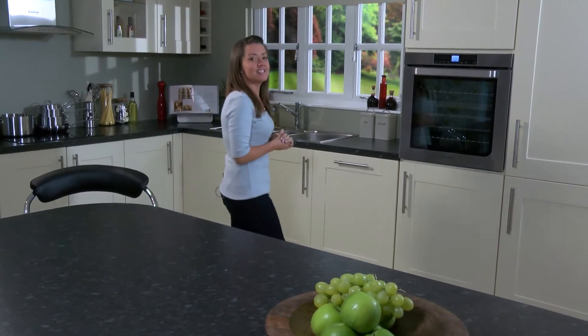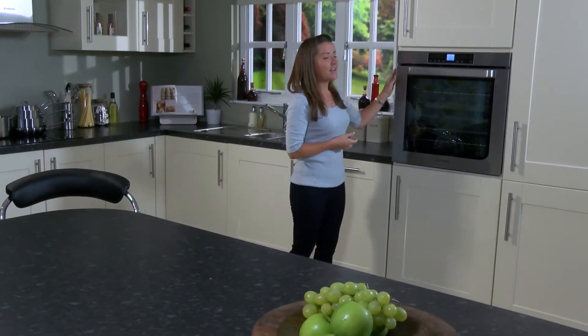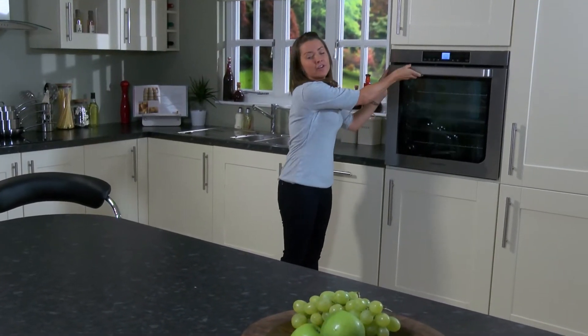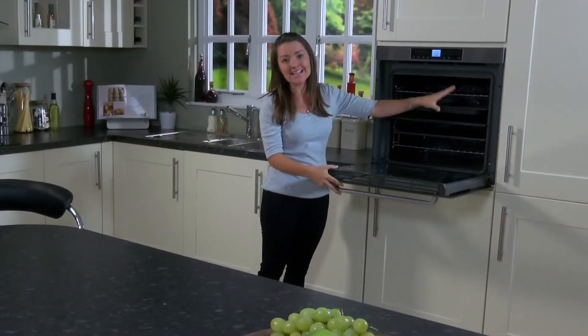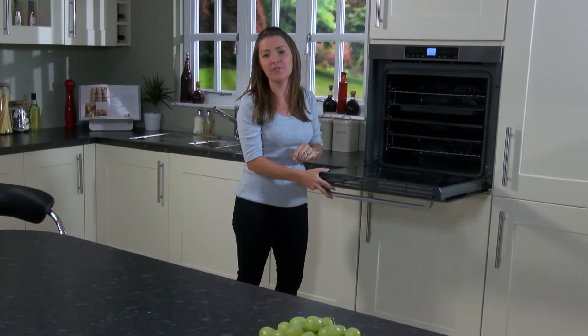Hoover's Prodigy Oven is the largest single oven you can buy. Its 78 litre multifunction oven and variable grill is 47% bigger on the inside than any other standard oven.